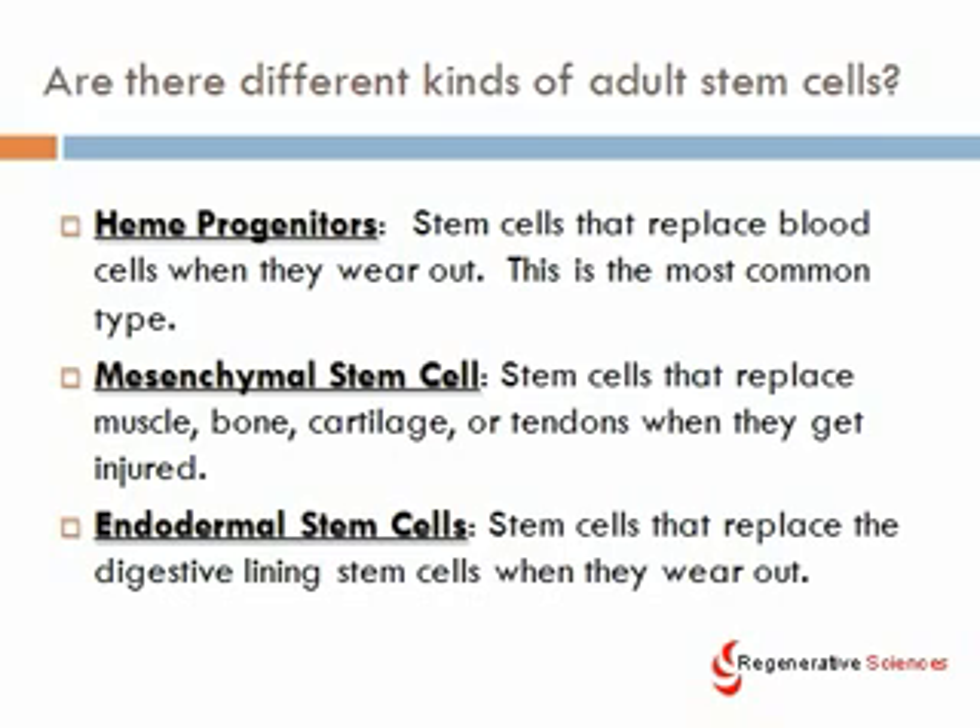Are there different kinds of adult stem cells? Yes, there are. Adult stem cells live in you right now — you have stem cells in your body right now; they don't just come from embryos. Most of the stem cells in your body are called heme progenitors, which are stem cells that replace blood when it wears out. This is the most common type. When you see stem cell information on the web, most of the time they're talking about heme progenitors. Most of what we need to repair tissue are mesenchymal stem cells, which can replace muscle, bone, cartilage, and tendons when they get injured.